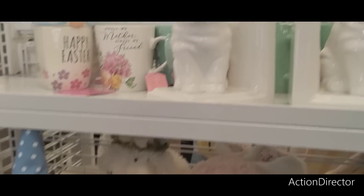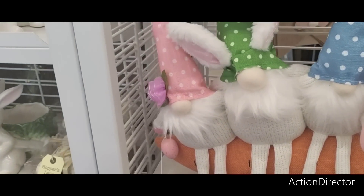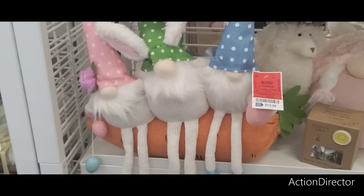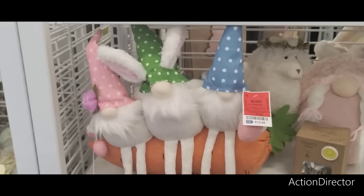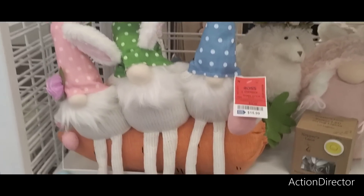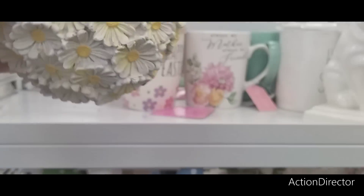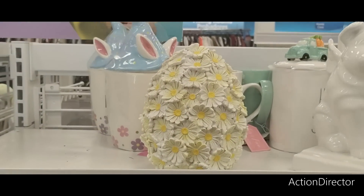Or you could just buy one and angle it — that would be fine. This is super stinking cute at $15.99 — we have all the gnomes sitting on a carrot, really adorable. They also have this daisy egg which we have not seen, only $6.99 for that.